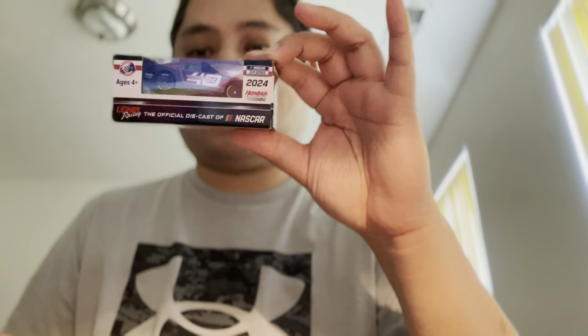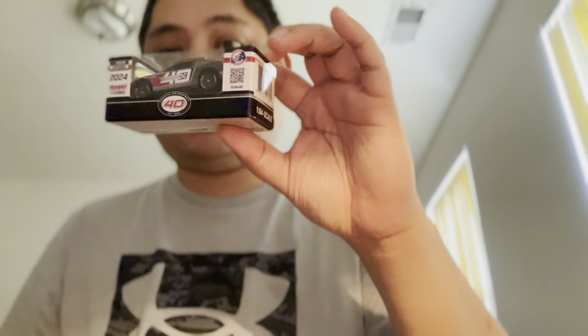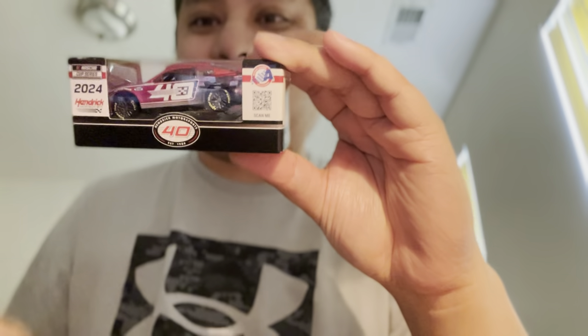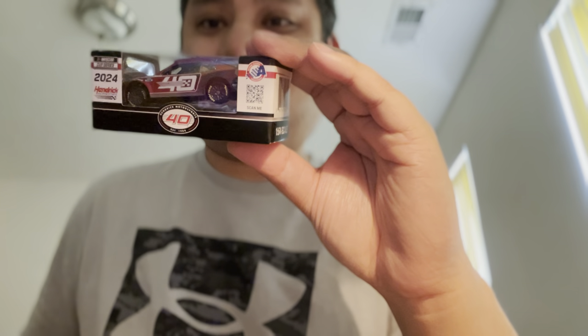40th anniversary edition of Hendrick Motorsports paint scheme — ruby red. I believe all four Hendrick cars ran ruby red paint schemes at Martinsville.